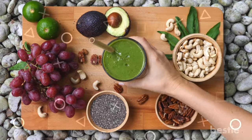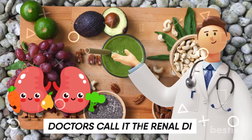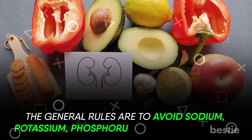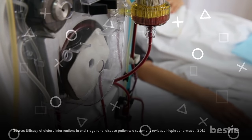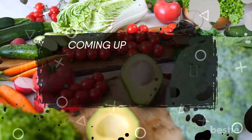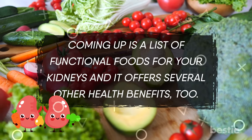A simple modification in your diet can be a huge help for your bean-shaped friends. Doctors call it the renal diet. The general rules are to avoid sodium, potassium, phosphorus, and a few proteins. The requirement for these nutrients will vary drastically for someone undergoing dialysis compared to a stage 1 kidney disease patient, so be sure to discuss your diet with your doctor first. Coming up is a list of functional foods for your kidneys that offer several other health benefits too, along with a few things you must absolutely avoid.